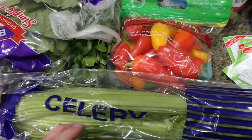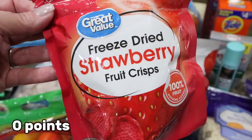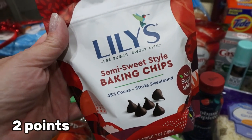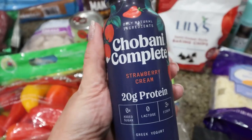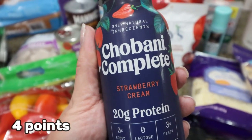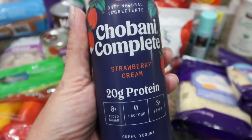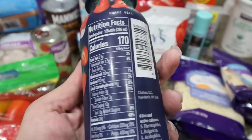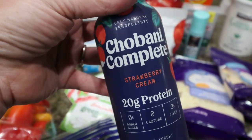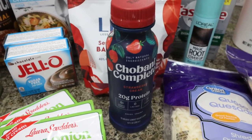I was on the hunt for freeze-dried raspberries and they didn't have them, so I'll substitute freeze-dried strawberries for a recipe. I also grabbed more Lily's semi-sweet baking chips — I wanted Bake Believe but Walmart was out. I shared the Chobani Complete shakes in my healthy snacks video. I really enjoyed the banana one, so I picked up the strawberry — 20 grams of protein and 170 calories, a great quick protein-packed snack, and portable if you work outside the home.